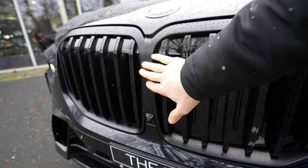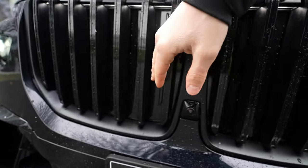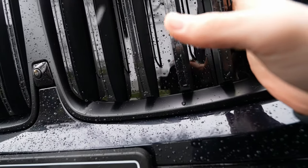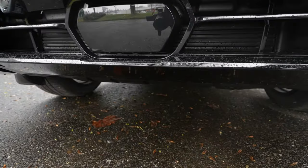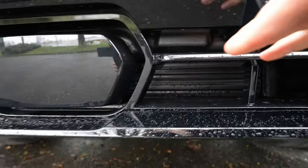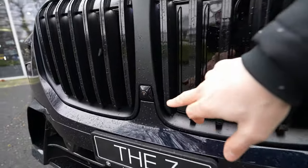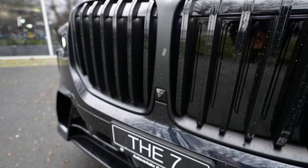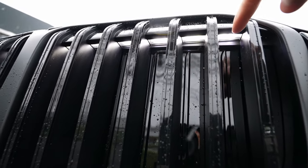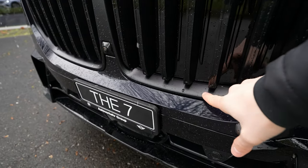Down here there are active grille shutters that open and close depending on whether the engine needs cooling. The same applies to the lower section — when the engine is warm, they open to let air in to cool different components. Here is the front camera for the 360-degree system, and up above the grille there are LED lights that illuminate the front grille from top to bottom at night — it looks incredible.